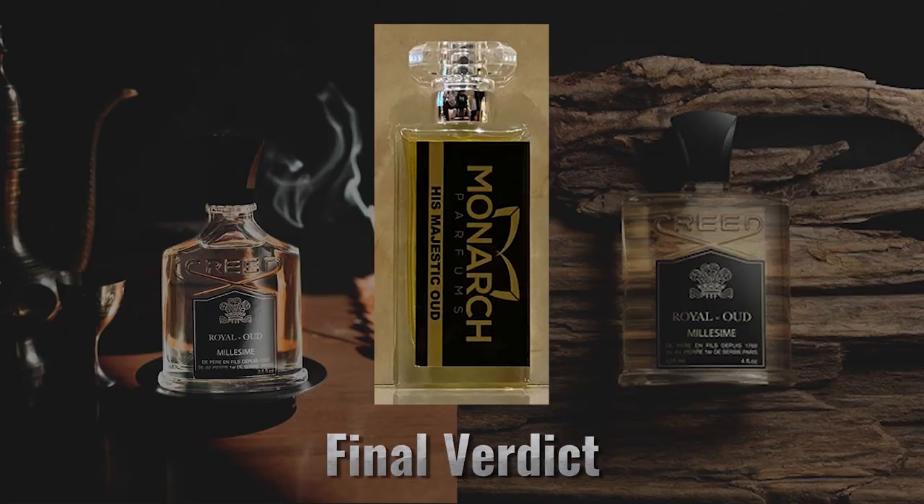My final verdict on this one is that of all the ones I've tried, this is the best Creed Royal Oud alternative that is currently on the market. And it also happens to be the most inexpensive one when we're taking a look at a price per milliliter analysis. So I really enjoy this fragrance — happy to have it in my collection. And thank you so much to the owners of the company for sending me a bottle so that I can enjoy it.